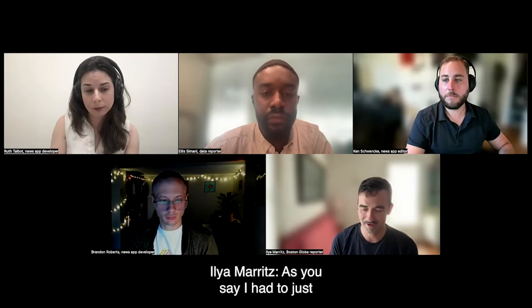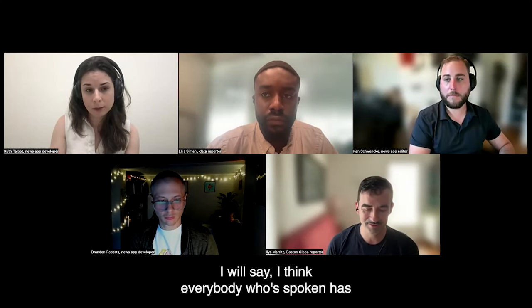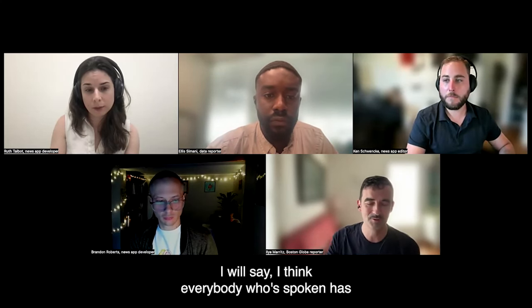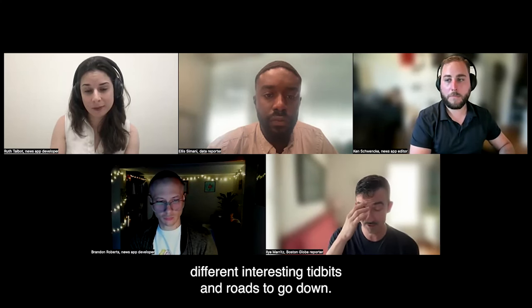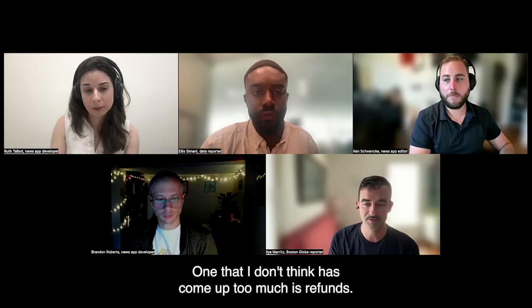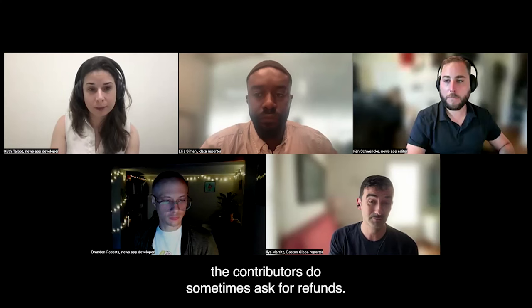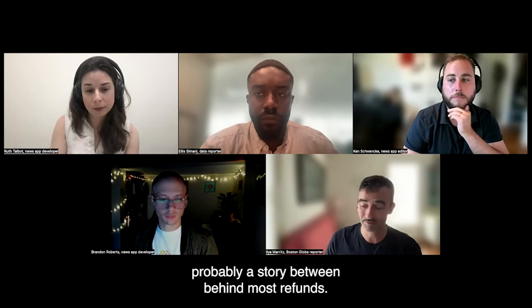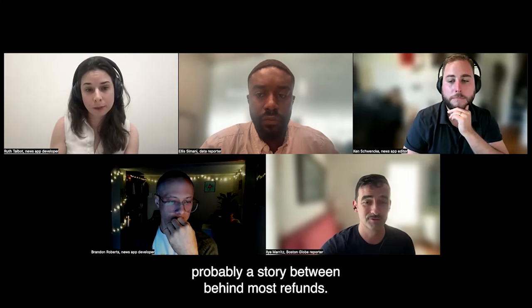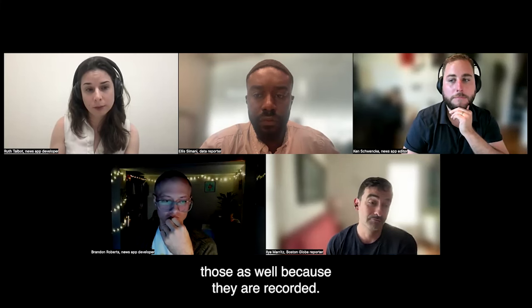Ilya, you had to handle everything with great caution. One thing that hasn't come up too much: refunds. Contributors do sometimes ask for refunds, and it's worth paying attention to those because there's usually probably a story behind most refunds. It's kind of well worth looking at those as well since they are recorded.